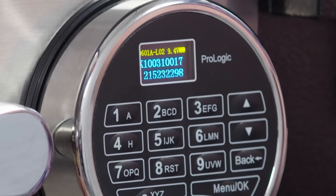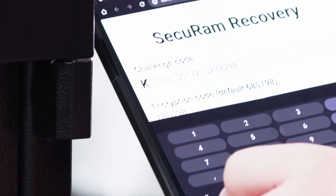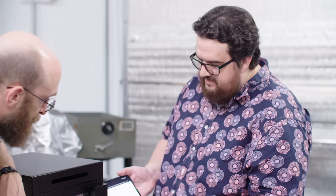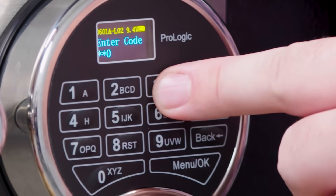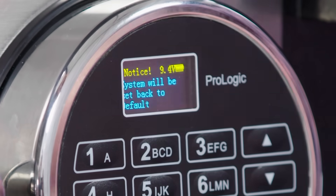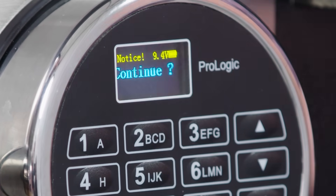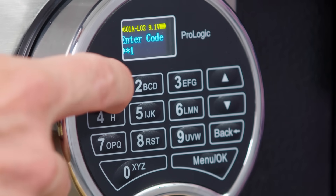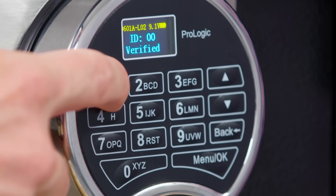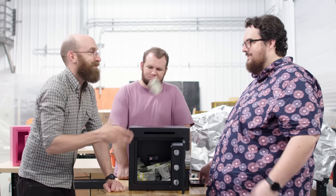You copy that series of numbers into the program on your phone, and it shows you the response to provide to the lock — a challenge number, then a response number you type back into the keypad. Then it warns us that we're going to reset the whole lock to factory defaults. We continue, and all users are deleted. Now it's back in factory default setting and the 1-1-1-1-1-1-1 code will open it. There we go.